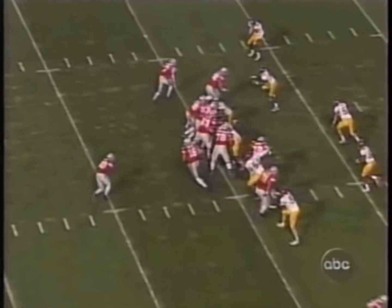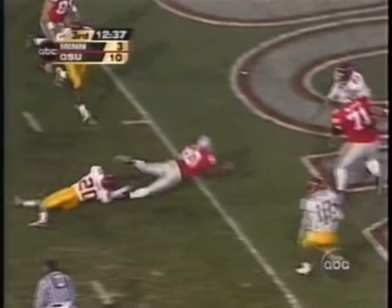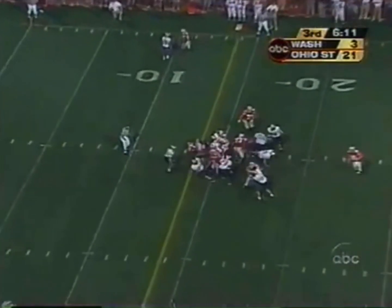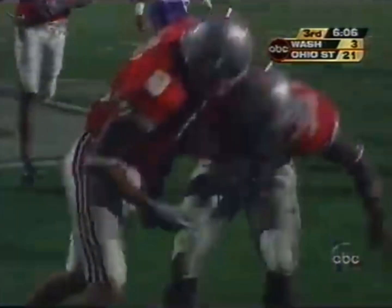At the Golden Gopher nine. And here's Ross, left side. Cuts it up inside. Touchdown. Ball handed in the middle and into the end zone. Touchdown. Goes Lydell Ross.